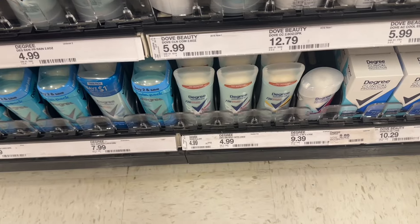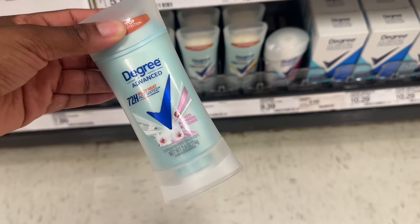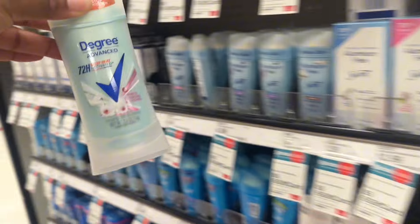And then of course I'm about to get this Degree right here — it says white flowers and lychee, or whatever it's called — but I'm about to get this one.